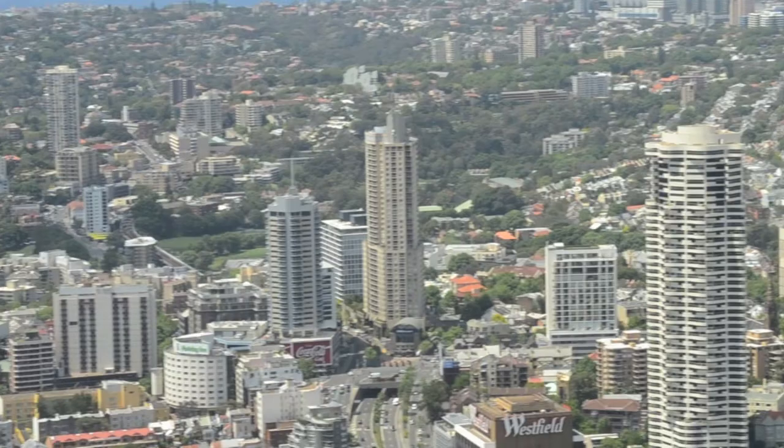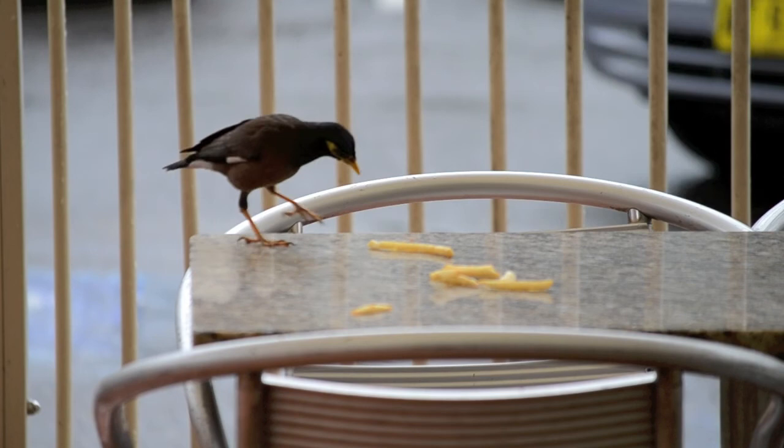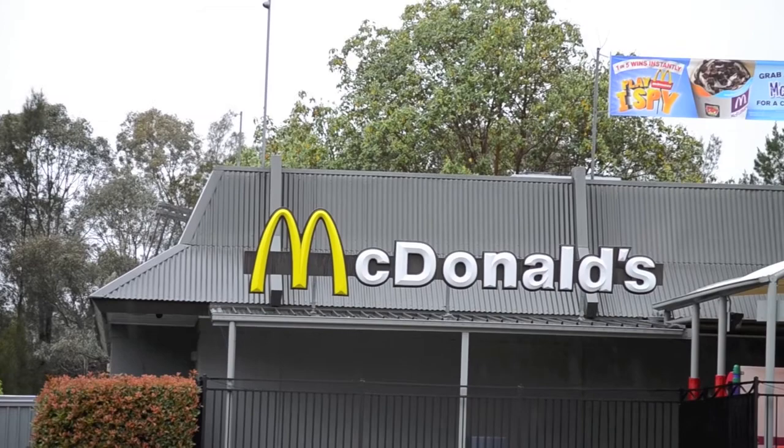The Indian Miner is highly adaptable and will feed on anything it can find. In the suburbs of Sydney, they never really have to look far for a meal. To find out why these birds are such an issue to native wildlife, we travelled out to visit Gary Kunick, who is the founder of Indian Miner Eradication.